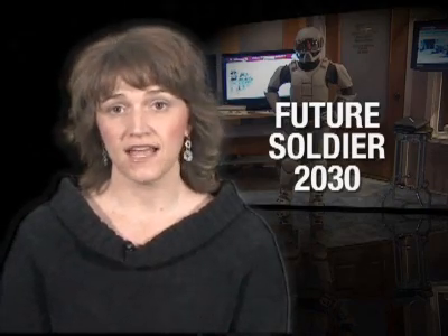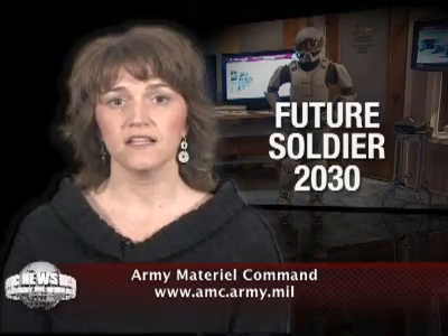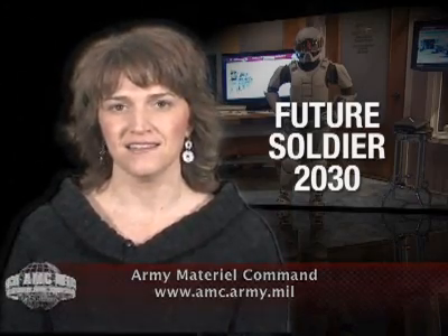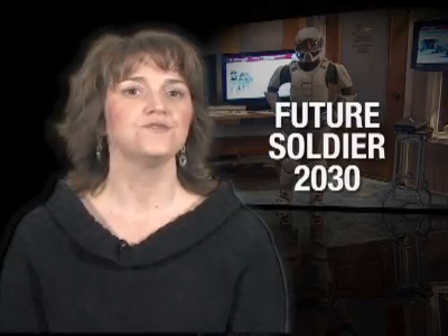That's all for this edition of the AMC News Dispatch. Don't forget to visit the AMC website and click on the News and Information link for the latest items of interest about the command. Thanks for watching and be sure to tune in next time.